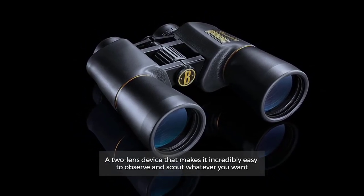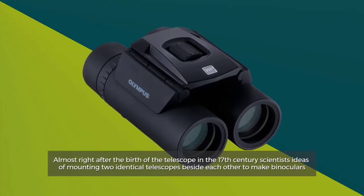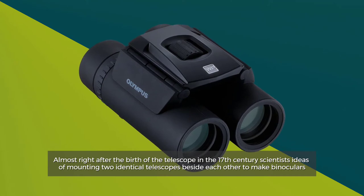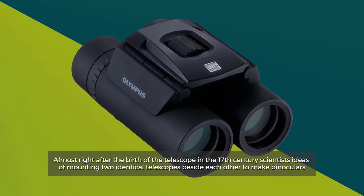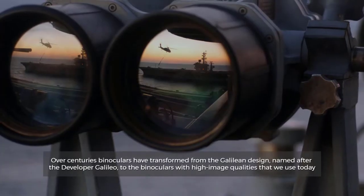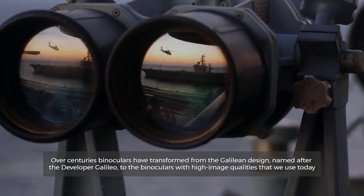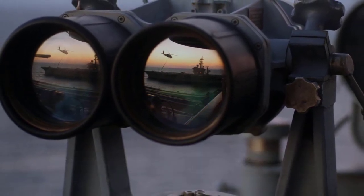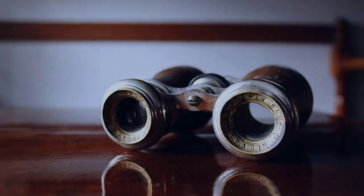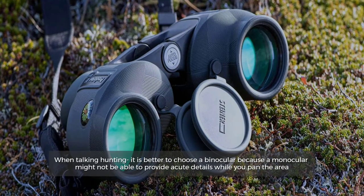Number two: binocular overview. A two-lens device that makes it incredibly easy to observe and scout whatever you want. Almost right after the birth of the telescope in the 17th century, scientists had ideas of mounting two identical telescopes beside each other to make binoculars. Over centuries, binoculars have transformed from the Galilean design — named after the developer Galileo — to the prism binoculars with high image qualities that we use today.